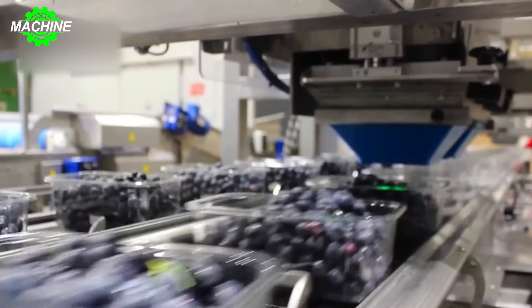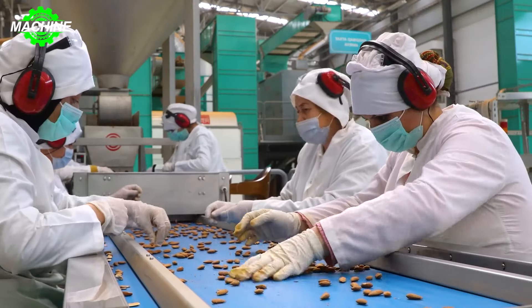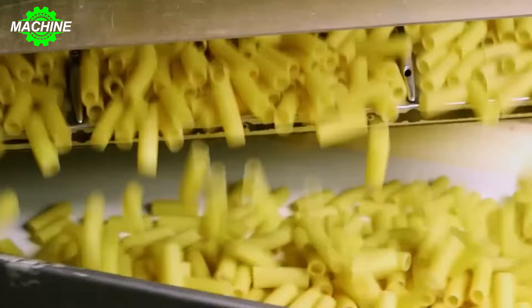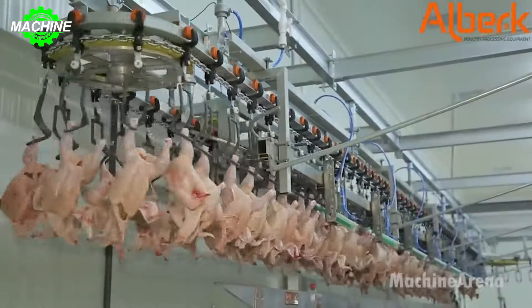By applying advanced technological solutions such as artificial intelligence, automation, and the Internet of Things, we have witnessed significant changes in how we produce goods and services. Let's explore together how smart manufacturing and modern technology are comprehensively transforming the manufacturing industry today.